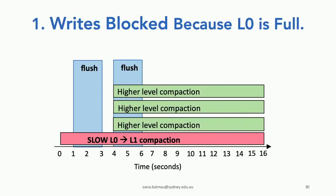Looking at the timeline of internal operations: flushes in blue, higher-level compactions in green, and the slow level-zero to level-one compaction. This isn't a fake example — it's what we actually noticed when running RocksDB on a real production workload. The IO operations can be broken up into smaller pieces, but at the moment they aren't — and this is exactly where our solution will come in.